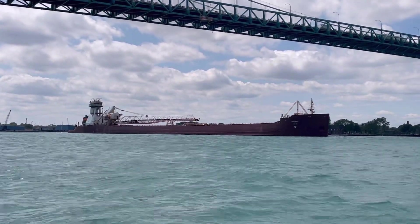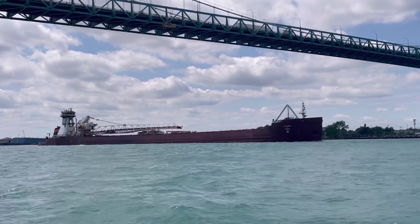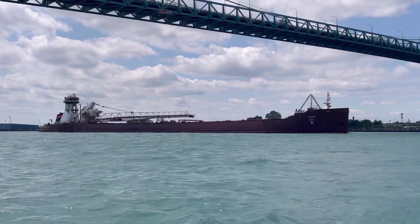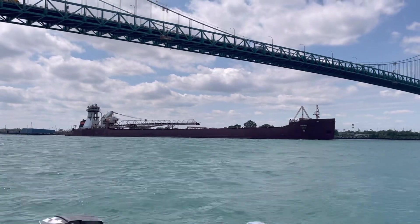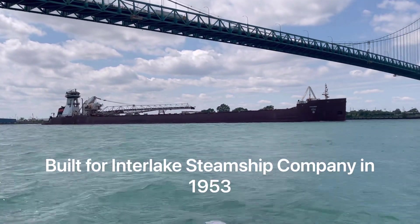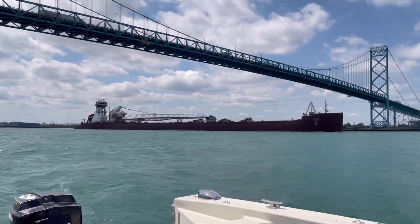This freighter is called the Pathfinder. It's actually a barge being pushed by a tugboat unit — a large tugboat at the back. I'll look this one up, but I'll bet it was self-propelled at one point. It probably had its own motor a long time ago, but it's being pushed by a tugboat right now. It's coming under the Ambassador Bridge.